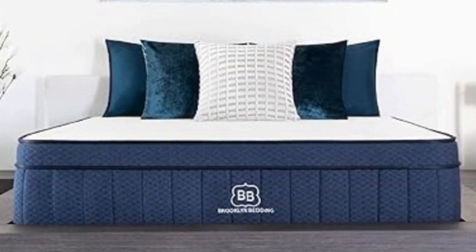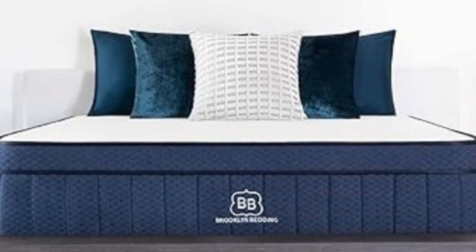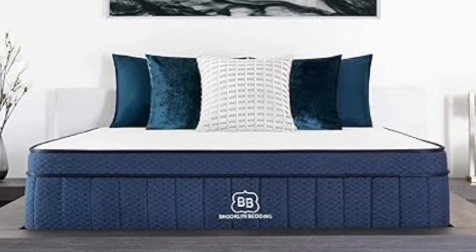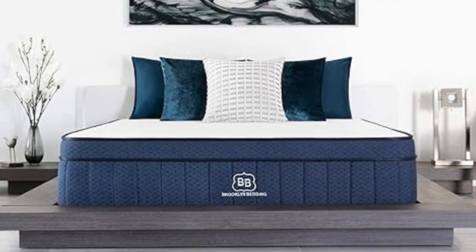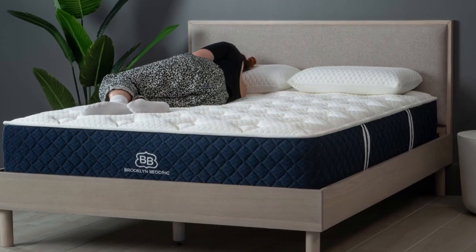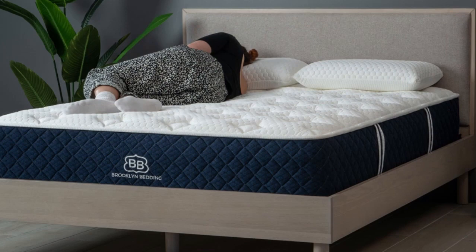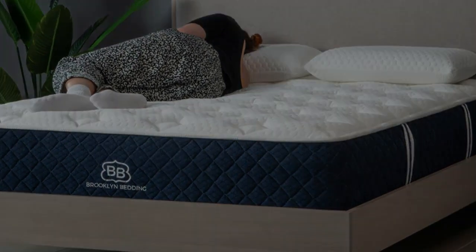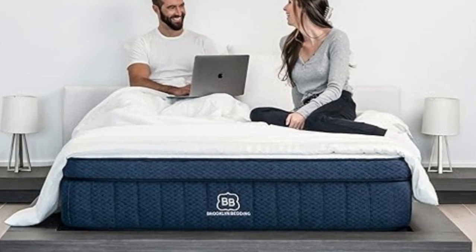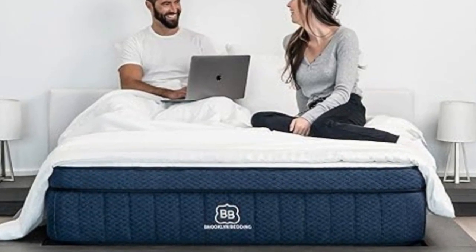Composition varies slightly based on firmness. The two softest models begin with a memory foam comfort layer, while the Firm model features Titan Flex polyfoam for a more responsive surface. All designs contain dense transitional polyfoam and a pocketed coil support core. The cover is composed of cotton, and the Medium Soft and Medium Firm models feature a thin layer of foam quilted into the cover for added plushness.